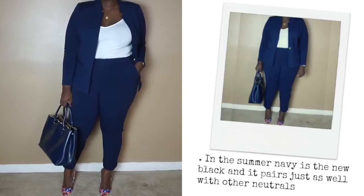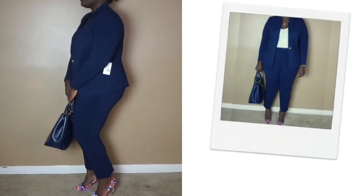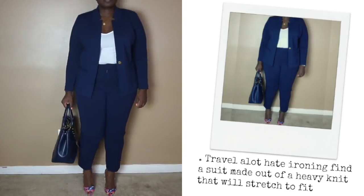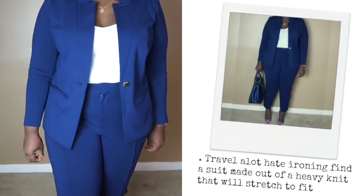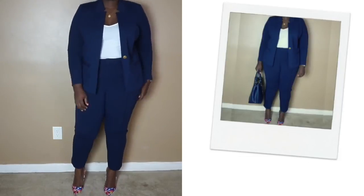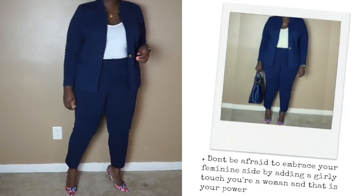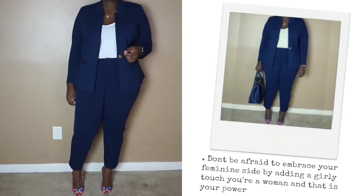For those days when a dark suit is the only thing that will do, opt for navy instead of black, or perhaps emerald, to beat the heat. This suit is perfect for my jet setters because it won't crease in transit — it's made out of a very durable fabric that seems designed to stand the test of time. You have to feel it to believe it, trust me. Rather than going for a nude pump, I opted for a floral pump to soften the look, and to match the suit I went with a navy tote.